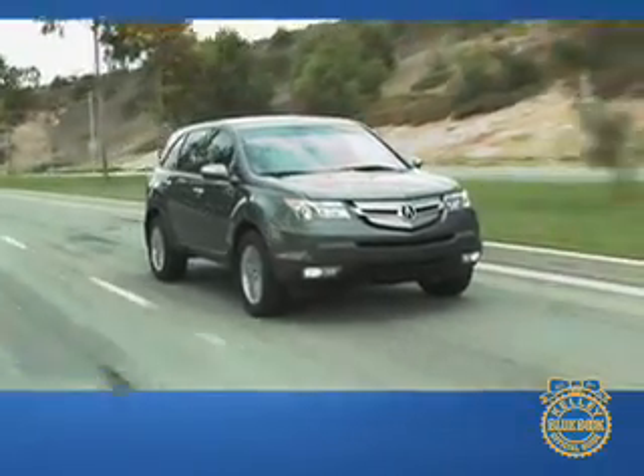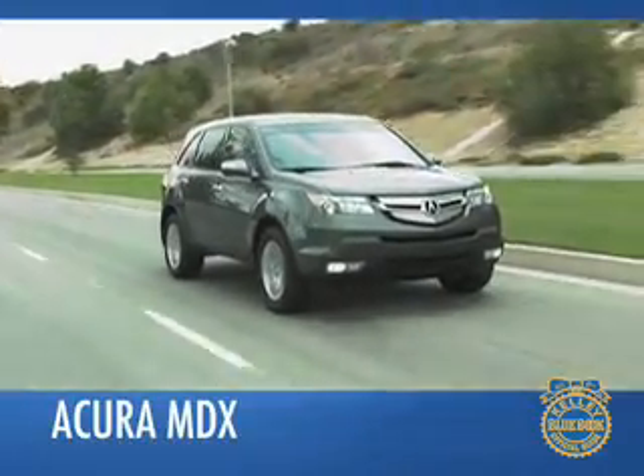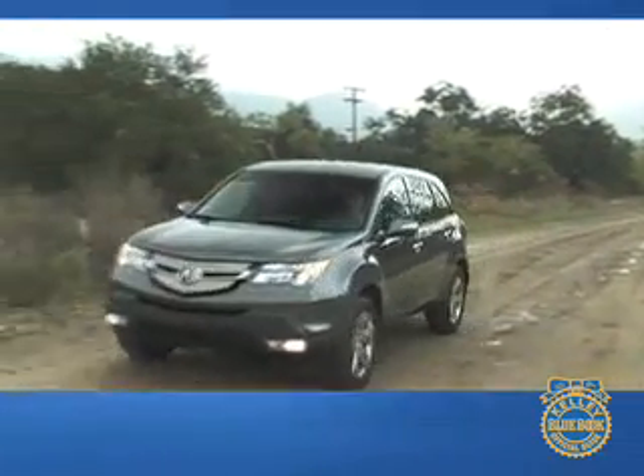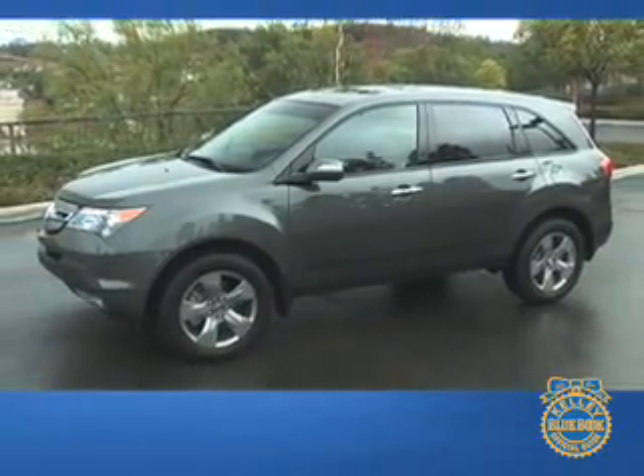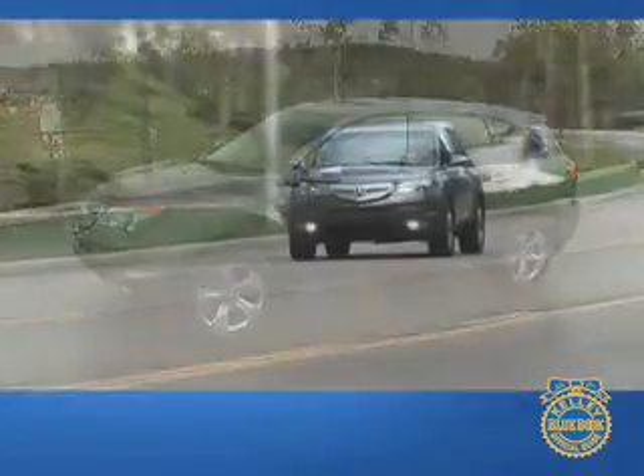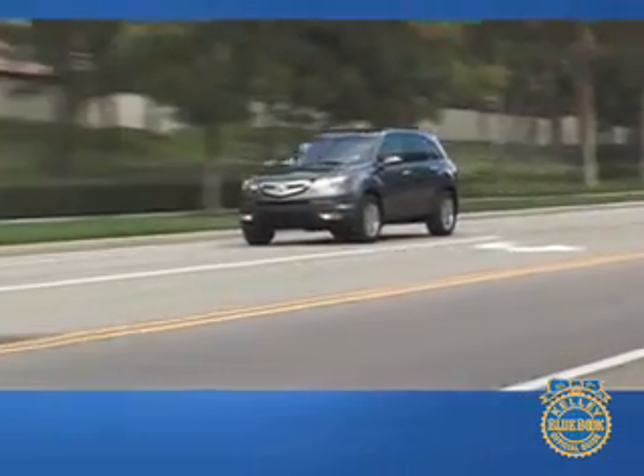Since its introduction in 2001, the Acura MDX has received acclaim for its comfortable ride, respectable off-pavement capability, and manageable size, while a criticism revolved around its generic styling. For the second-generation MDX, Acura kicked the styling up a notch, while at the same time improving on-road performance with forward-thinking technology. Welcome to our comprehensive Kelley Blue Book review of the Acura MDX.